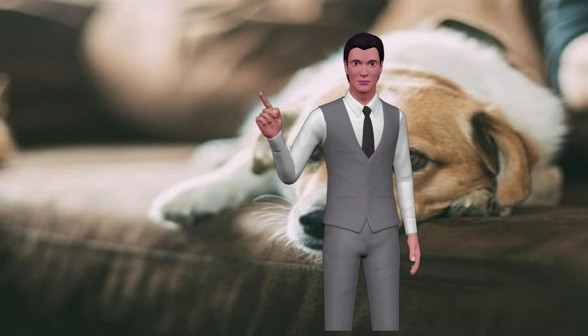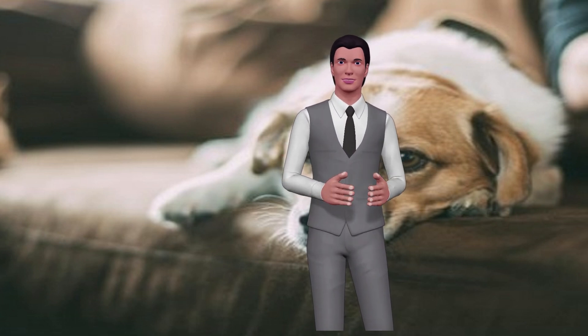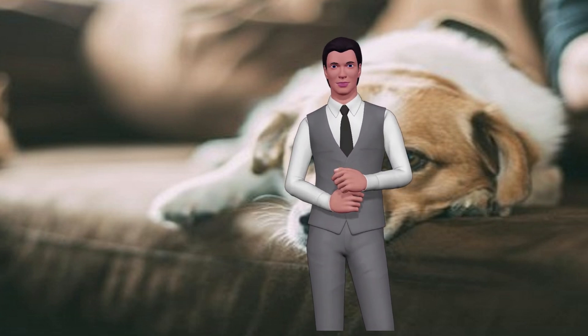What is Cushing's disease in dogs? What symptoms should you look for? How is Cushing's diagnosed in dogs and what is the treatment for it? When a dog starts drinking more water than usual and urinating more frequently, it can be a sign that something abnormal is happening.